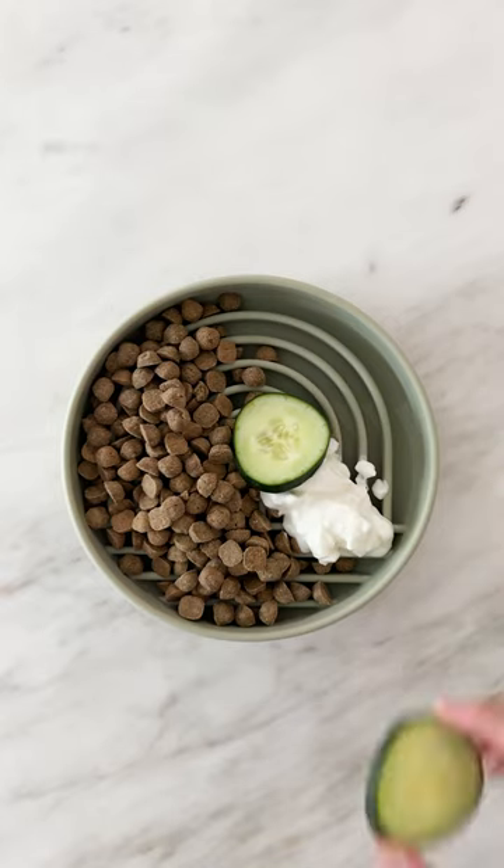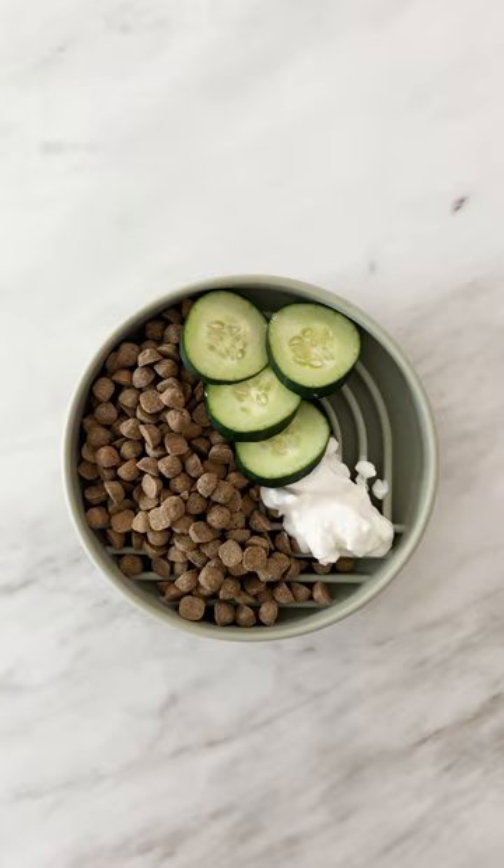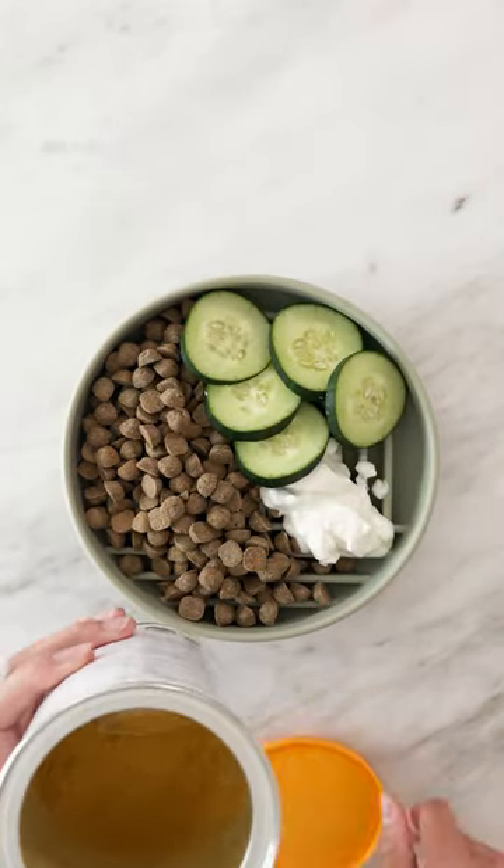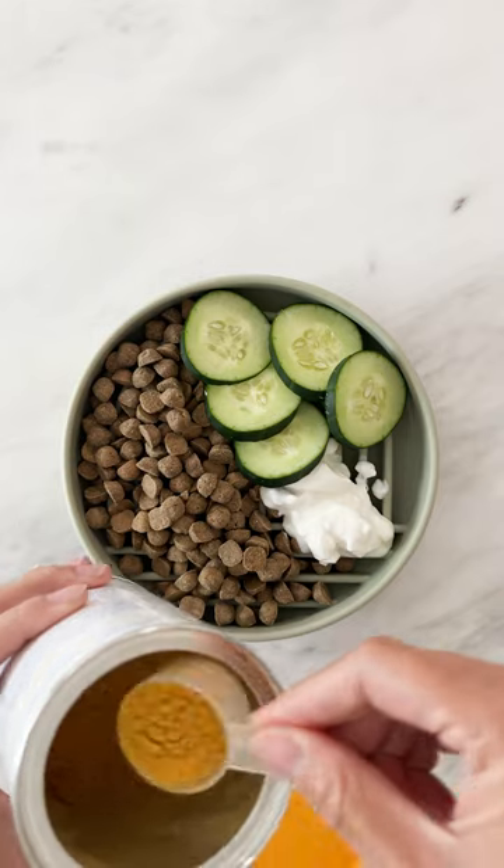Since kibble can be very dry, cucumbers are a great way to add hydration. Pumpkin is always a good add if you want to help with digestion and aid in nutrient absorption.